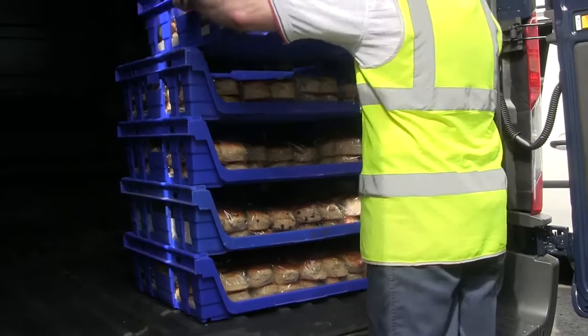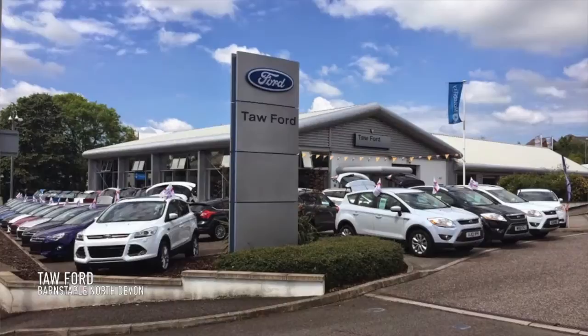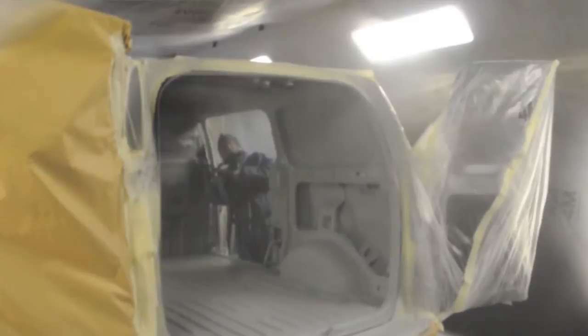Line-X was actually recommended to us through our Ford dealership — local knowledge. They got to hear of a couple of lads doing this spray thing. I contacted them, they were very approachable, told me exactly what all the benefits were, and carried out a fantastic professional job.